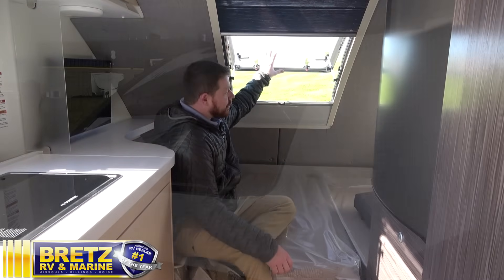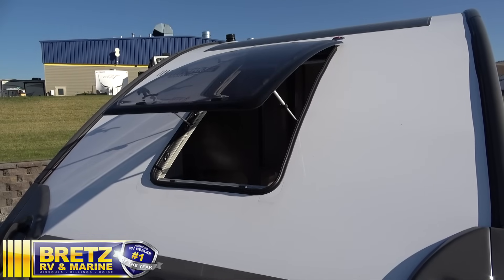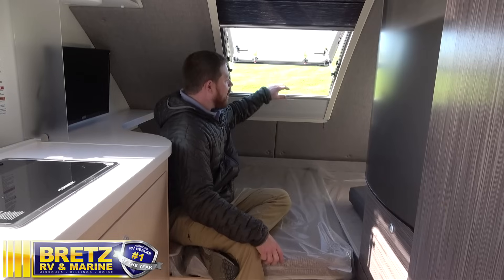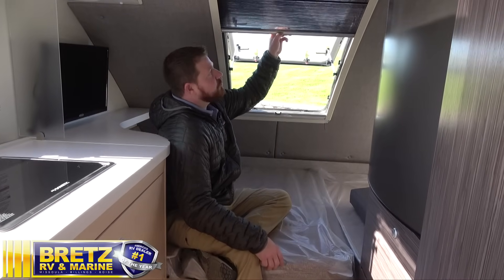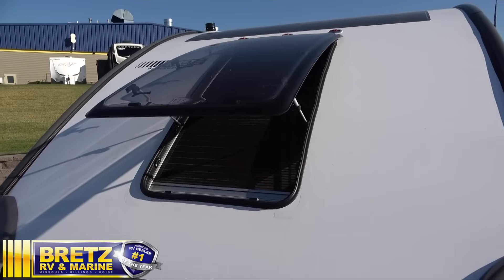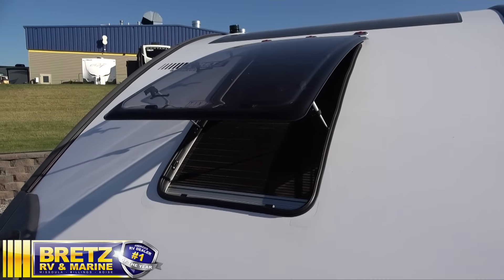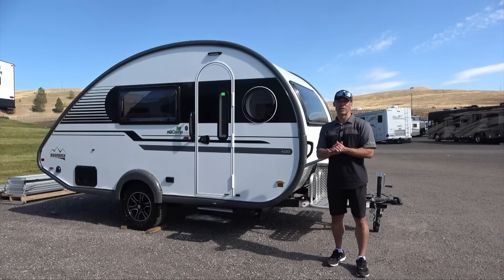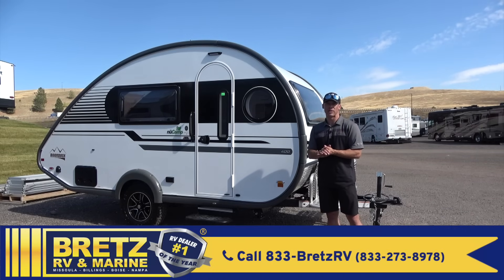One of the best parts about this little camper is that you actually have a window that opens in the back. Get your window open and you can actually smell the pine trees and everything around you. Nice thing about this too is just like up front, you do have that drop-down style shade — of course you want to keep everything that's meant to be outside, out.